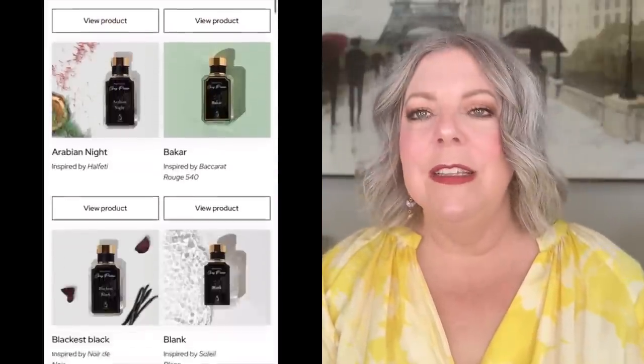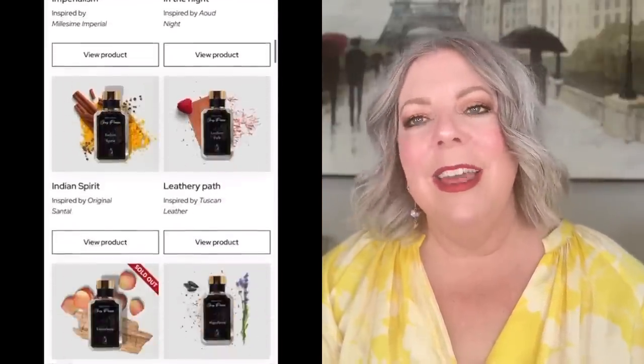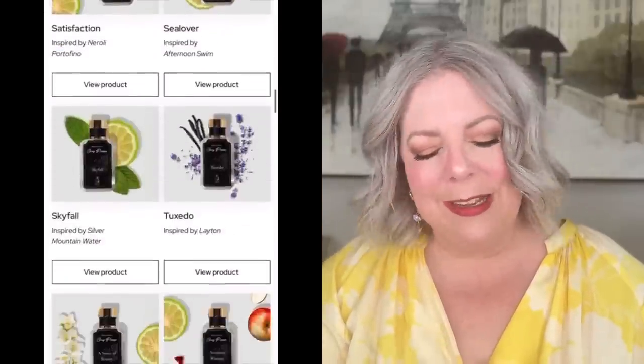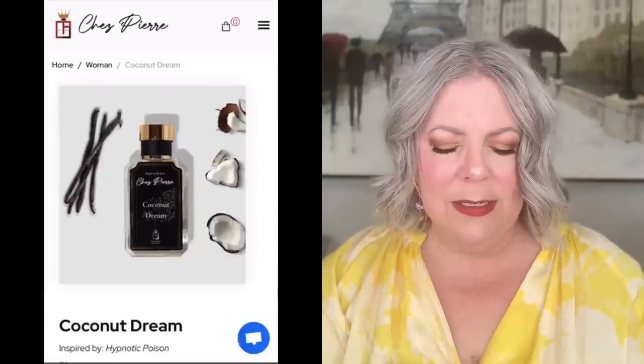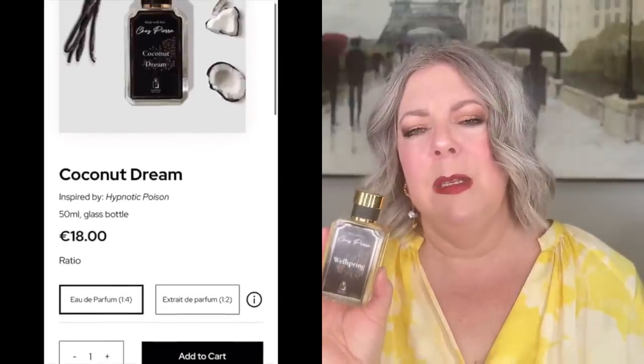The first is a company named Shea Pierre that reached out to me. I believe these are crafted in Serbia — it's a dupe house. They've got tons of offerings and sent me three. The first is Wellspring, which is the inspired version of Plum Japanese by Tom Ford, which I believe is discontinued. This is a beautiful smelling fragrance — beautiful quality. Sometimes I find with dupe houses there's a weird DNA that just doesn't sit well with me, but I didn't find that with these. I was really pleasantly surprised.